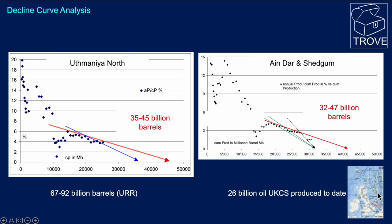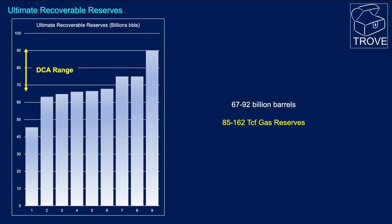To give that some context, the entirety of all the fields in the UKCS — United Kingdom Continental Shelf — has only produced some 26 billion barrels of oil to date. We carry a number of estimates in our Trove database covering ultimate recoverable reserves. These estimates published over the years fall broadly in line with this decline curve analysis range, though it's not always clear whether figures refer to ultimate recoverable or remaining reserves, so some may be anomalously low.